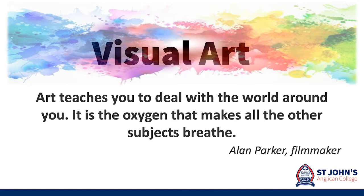Some things not to select subjects based on is what you believe they might scale to, and also being influenced by other people's choices about what they think you should do. Visual art teaches you to deal with the world around you. It is the oxygen that makes all the other subjects breathe.